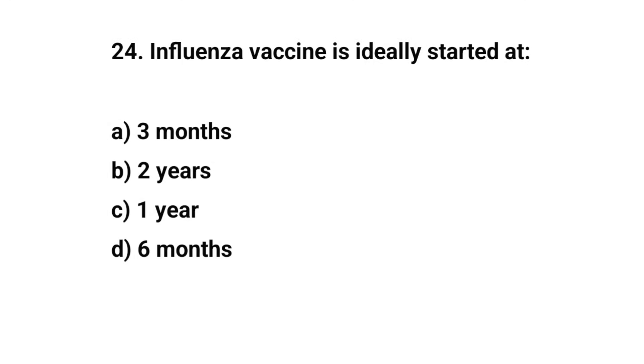Question number twenty-four. Influenza vaccine is ideally started at — the right answer is D: six months.